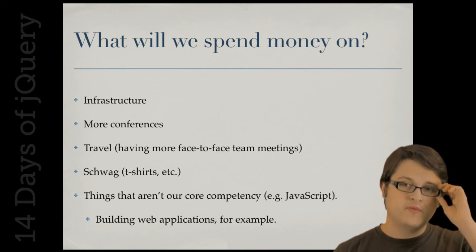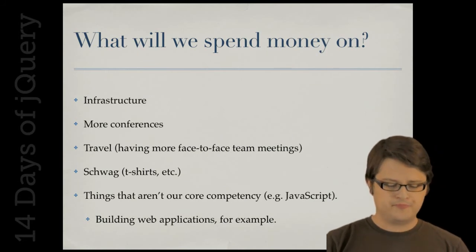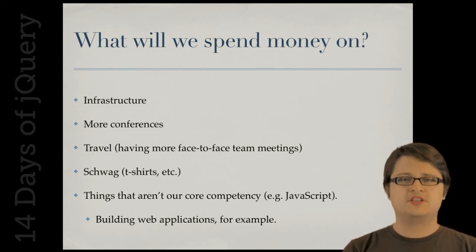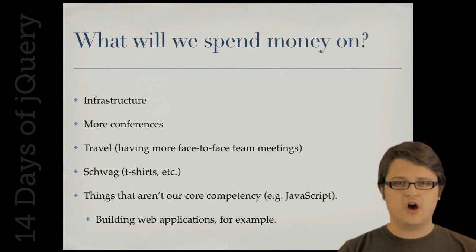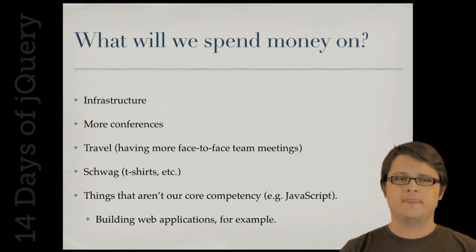What we've been spending money on — and what we're looking to spend money on — includes having more conferences, more team meetings so we can work face-to-face, and getting things done outside our core focus. For example, if we wanted to build a new plugin site, we could use our finances to fund that development. Recently, for the jQuery 1.4 release, we used our resources to get a design done for the jQuery1.4.com website.